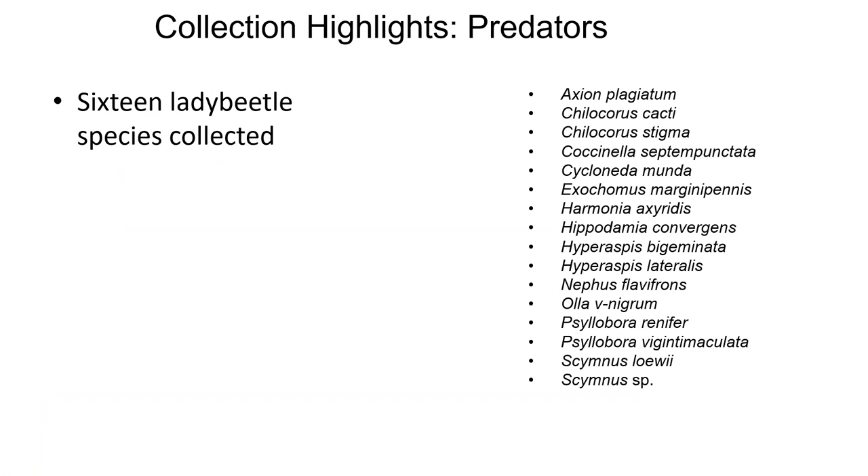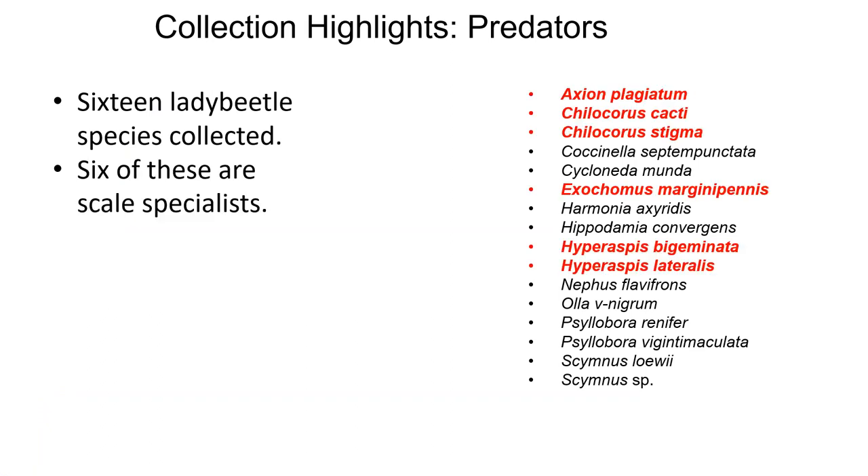Sixteen lady beetles were collected, and six of those are scale specialists: Axion plagiatum, Chilocorus cacti, Chilocorus stigma, Exocomus marginapanis, Hyperaspis bigeminata, and Hyperaspis lateralis. Chilocorus cacti was the most commonly collected lady beetle, and like CMBS, it was also collected year-round. These are three Chilocorinae — scale-eating lady beetles.